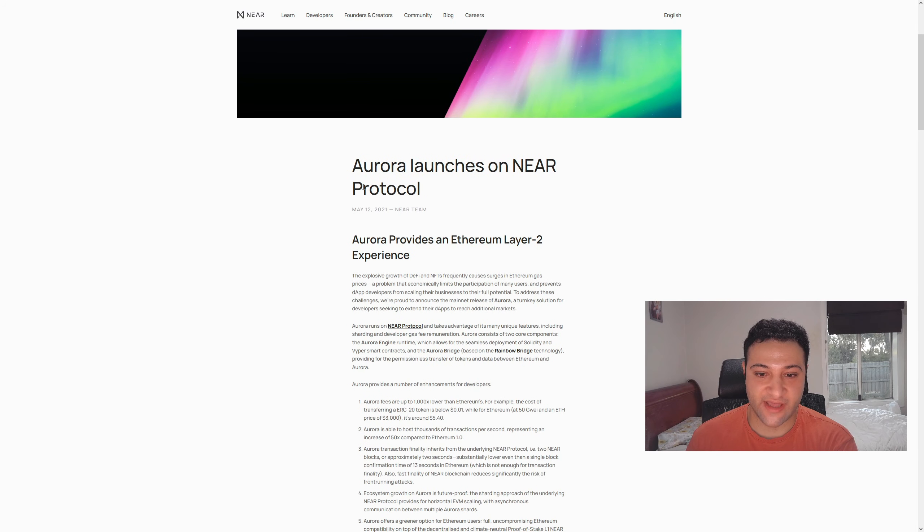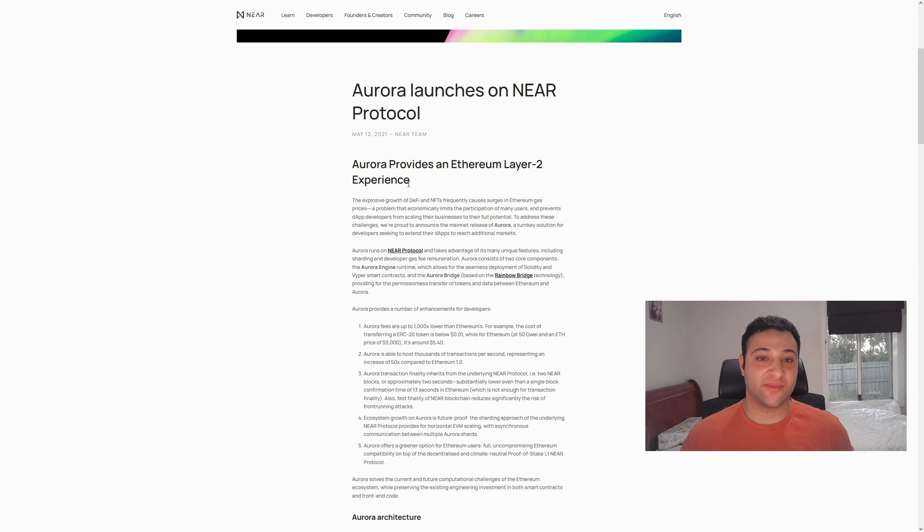NEAR has a project called Aurora that's already out, which is basically an Ethereum layer 2 already live on the Ethereum network. What that does is help all those slow transactions on Ethereum — you can copy and paste them onto Aurora on the NEAR network and get the same experience without paying those gas fees or waiting those wait times. Aurora is exclusive to Ethereum, but there will be other Auroras on other NEAR projects that help scale other layer 1s when they start to get congestion issues down the track.